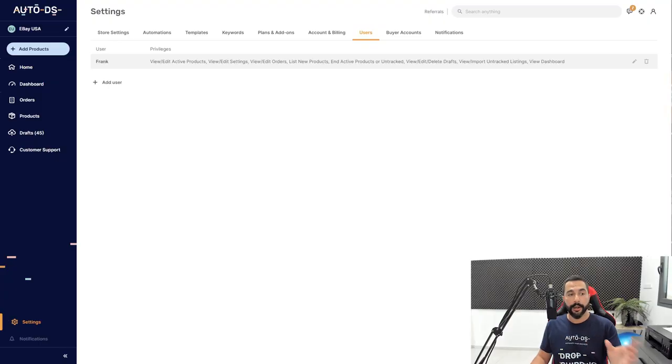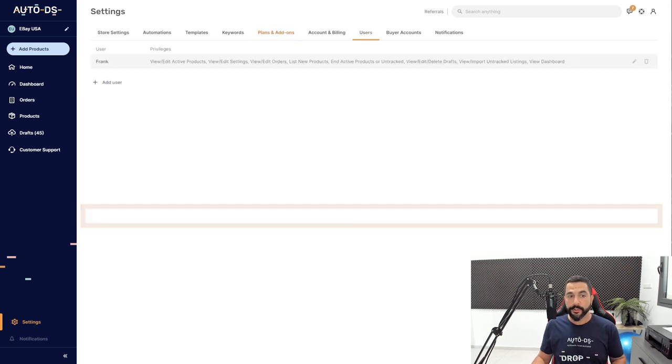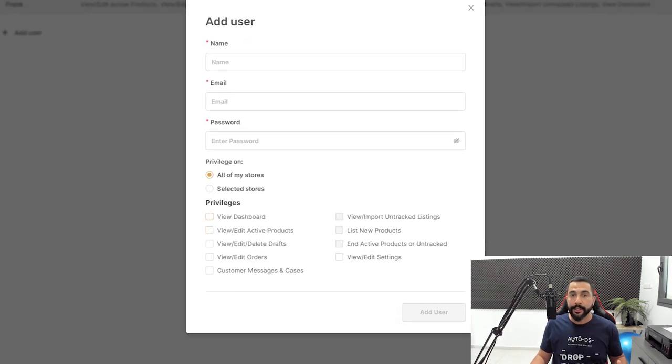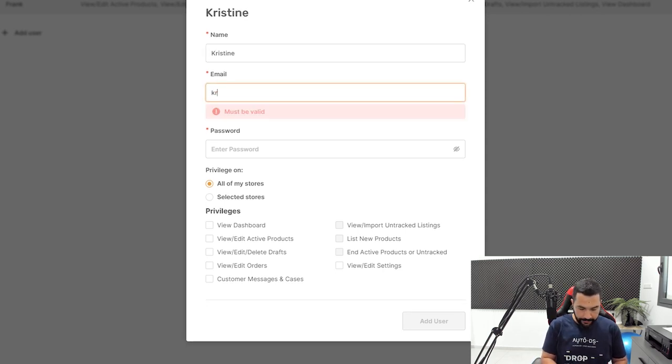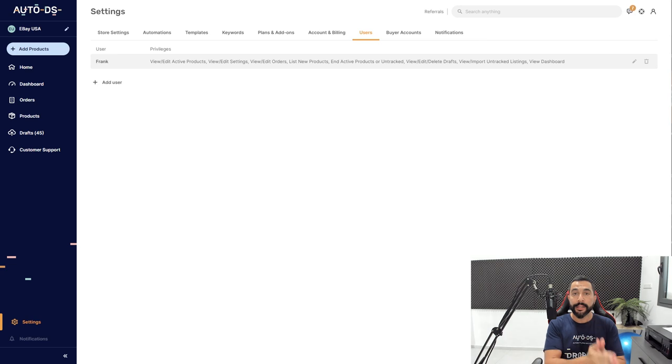One last thing before I wrap up — if you want to know how to add virtual assistants to help run your dropshipping stores, on AutoDS click on Settings on the left side, then click on the Users tab at the top. Here you can add your first virtual assistant user. First make sure the VA users feature is activated in your plans and add-ons. Once activated, click 'Add User' and add your virtual assistant. You can give them specific privileges — view and edit active products, delete drafts, view and edit orders, handle customer messages and cases, and more. Add their name, email, and password, select which stores they have access to, then give them the login information and they can start working on your Facebook Marketplace store.